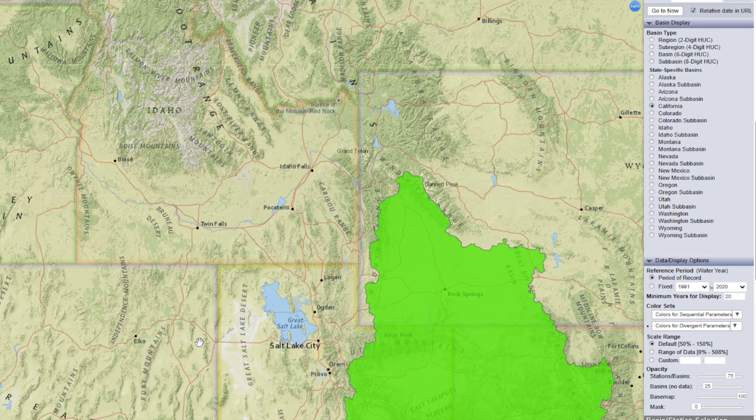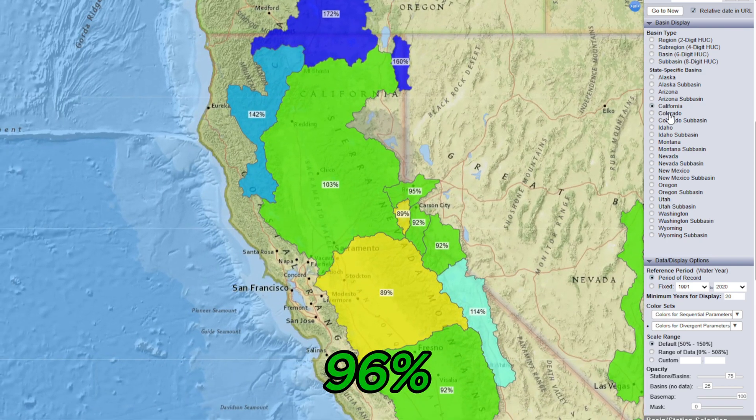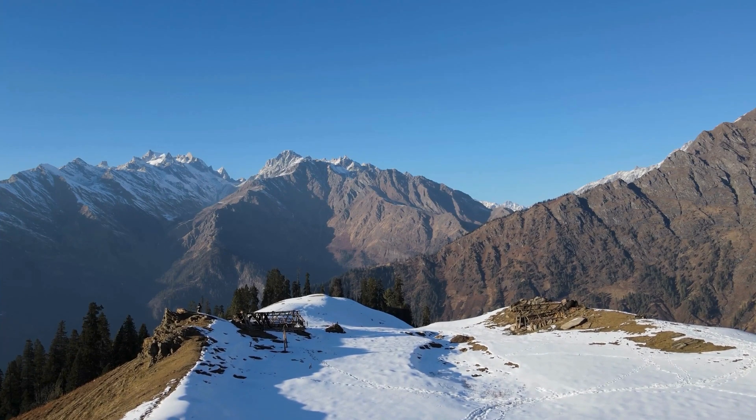Starting with California, snowpack is currently at 96% of normal. While it's still slightly below average, March has brought some much-needed snow to the Sierra Nevada, especially in the Northern California and Trinity areas. The snowpack has been recovering, though it still has a bit of ground to cover.